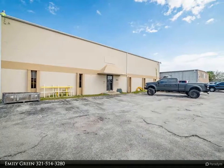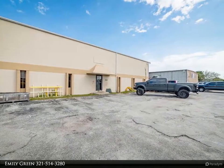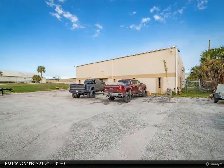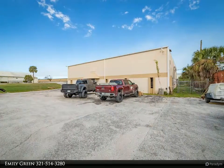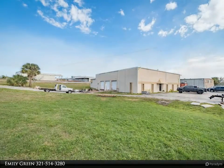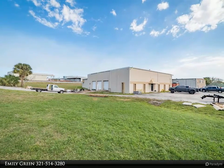This commercial property is located on a corner lot in Cocoa Industrial Park. The main office area is oversized and very conducive for running a business. There are many extra office spaces and storage spaces as well.